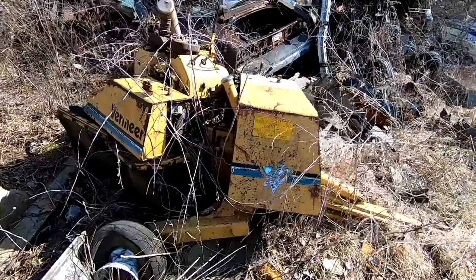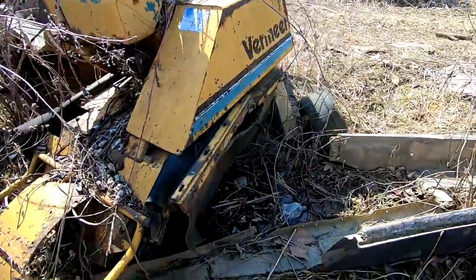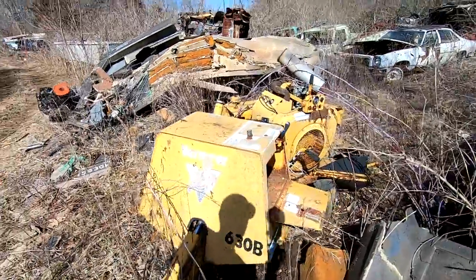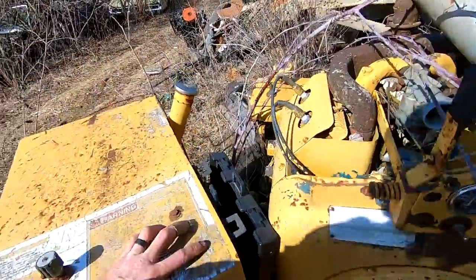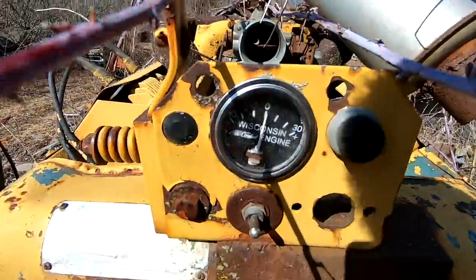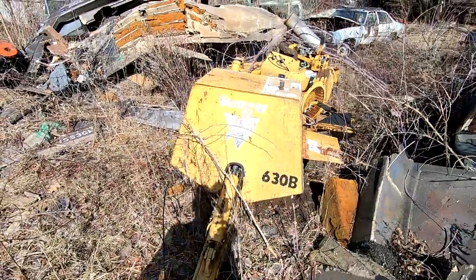Here's another machine on Mike's property — this is a Vermeer stump grinder. Under there is the cutter and the teeth that grind stumps off. He said it apparently needs a new bearing somewhere. Looks like it's got an old Wisconsin motor, VH4D. Vermeer 630B.